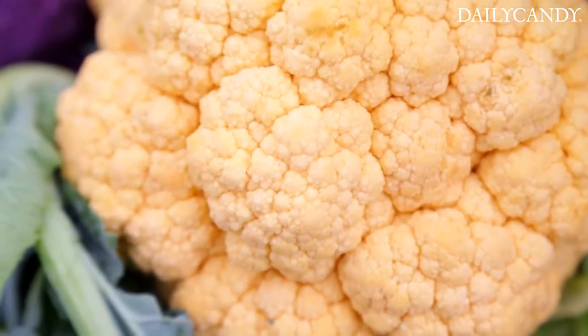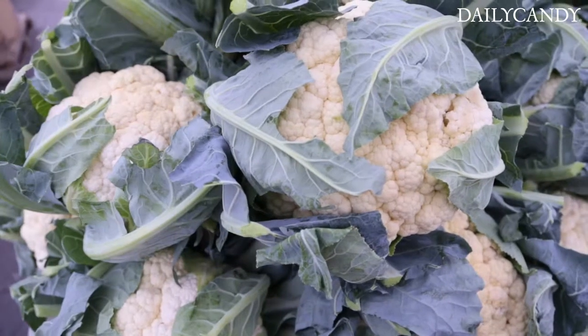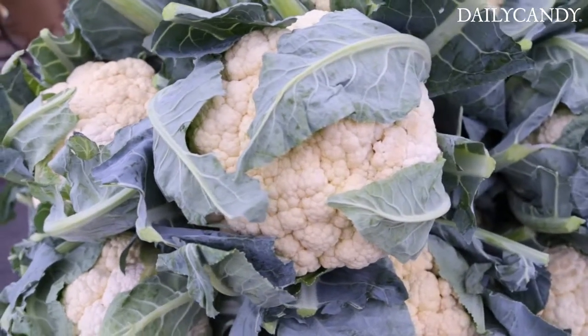Cauliflower — look at these. Once you peel these leaves away, that's a five-pound piece of cauliflower. That is heavier than I expected it to be. People talk about the cost of food at the green market versus the supermarket, but you can eat the whole thing — you're not going to waste anything in the garbage.